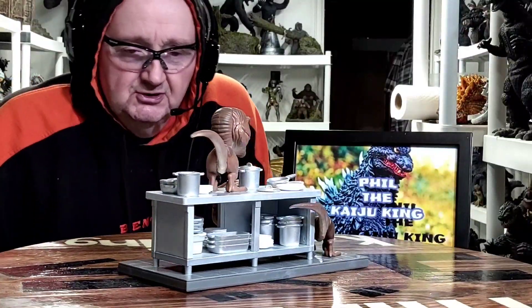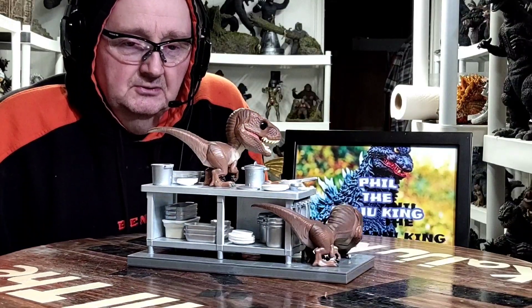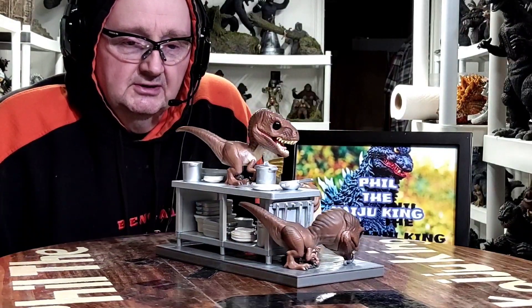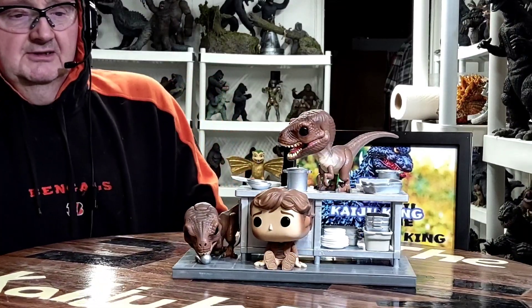This depicts that intense scene in the kitchen. I watched the movie recently — it's pretty intense, when the two kids are in the kitchen trying to avoid the raptors that get in there looking for them, trying to sniff them out. It's a pretty neat little figure depicting that scene.